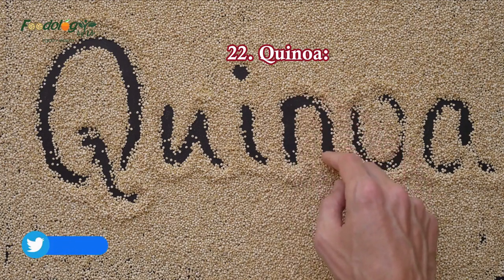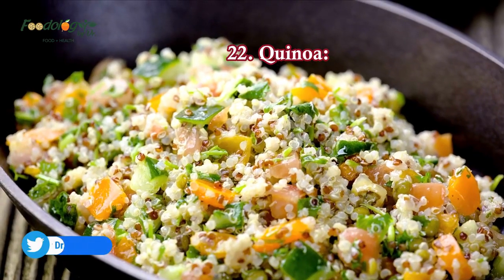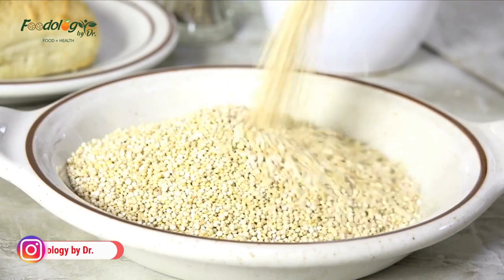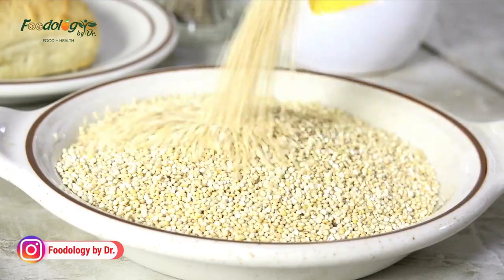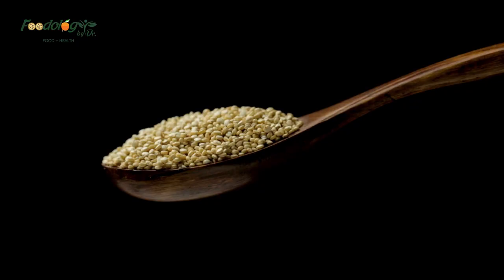22. Quinoa. There is a reason quinoa is a super grain. A half cup contains almost 15% of the magnesium you need in a day. Plus, it's rich in plant-based protein and fiber to relieve constipation, stabilize blood sugar levels, and ward off hunger.